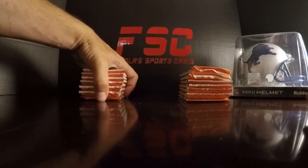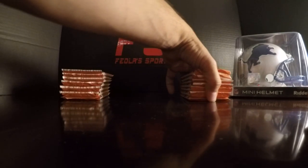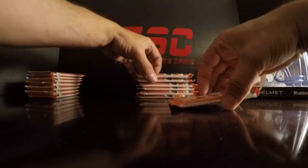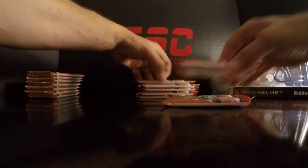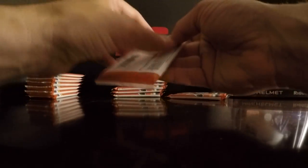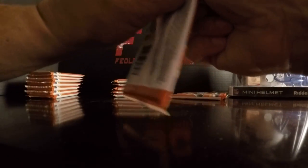So we are going to split the first box. That seems to be the thickest pack out of these. There are dummy cards in these, but we are going to go through these pretty quick.